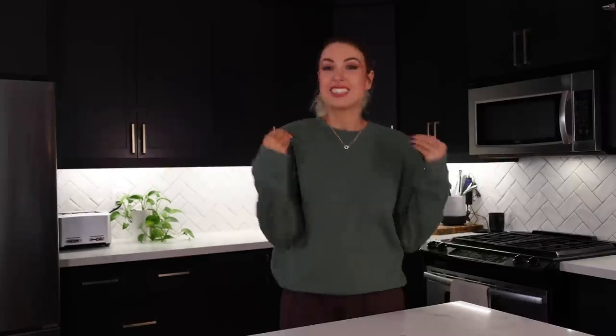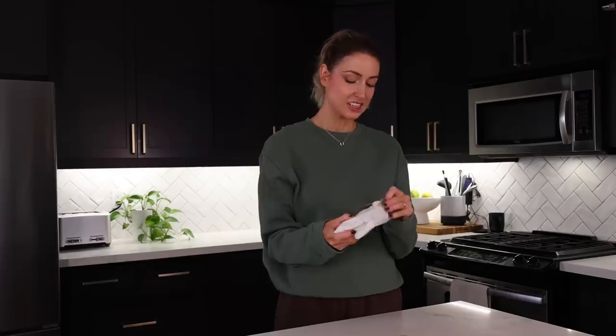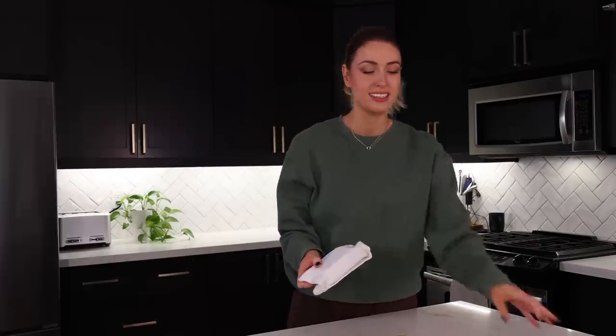We're gonna start with one that's more of a scent product, which is not normally something I test on this channel, but I wanna try it. It's by the brand Lohn — L-O-H-N. I think it's Lohn, and it's their oil and scent pebble. I've never tried a scent pebble before, so I thought that was a really interesting way of diffusing a scent.